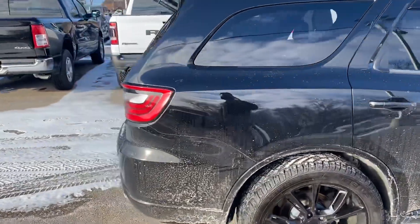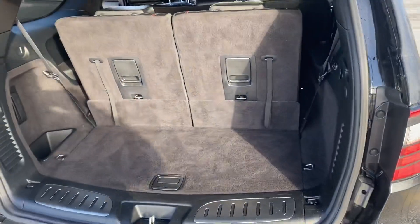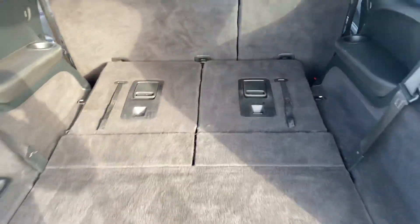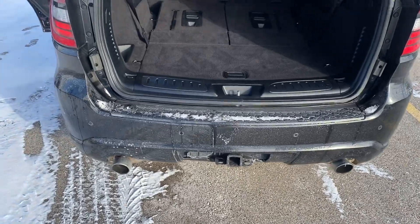It's got that black dot package. Taking a step around to the rear, this is a third-row vehicle. If you don't have the need for the third row, you can have extra cargo space here by folding these seats down. As you can see, we have the dual exhaust, trailer tow package with the four and seven pin connectors.